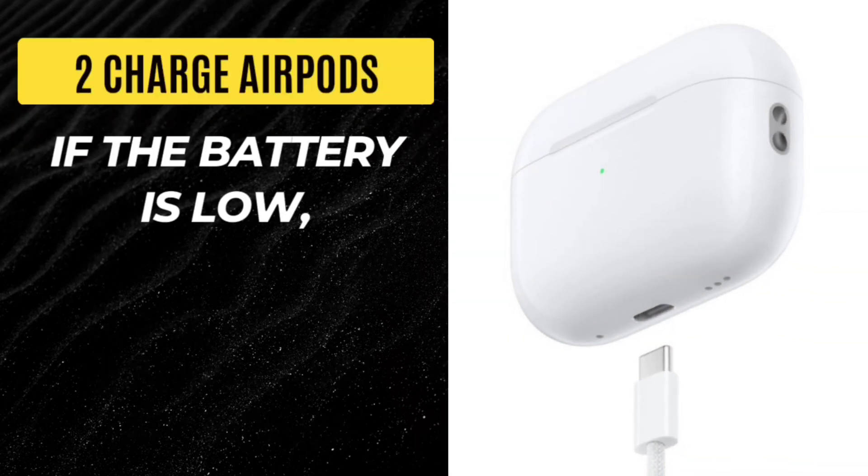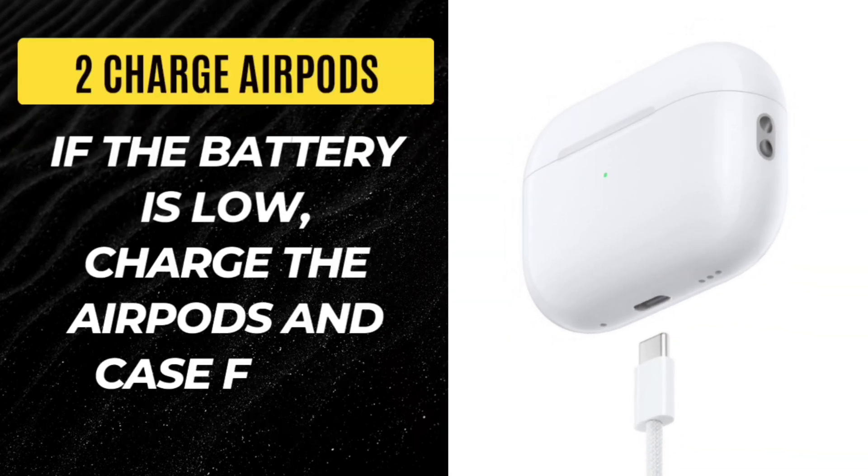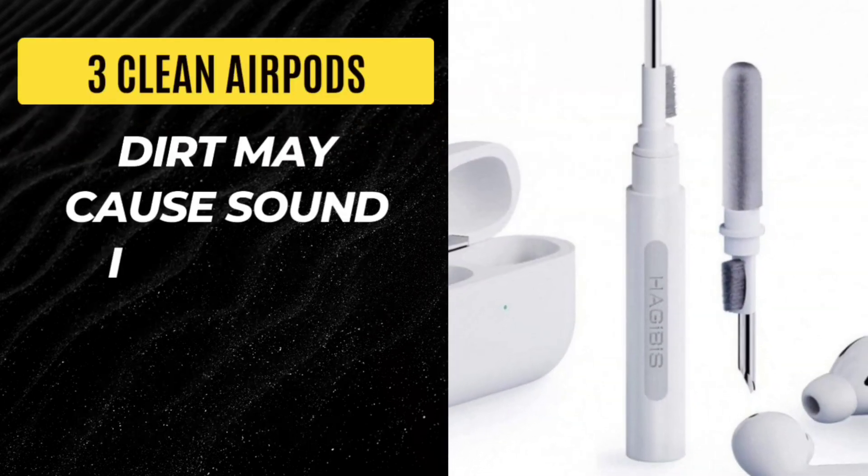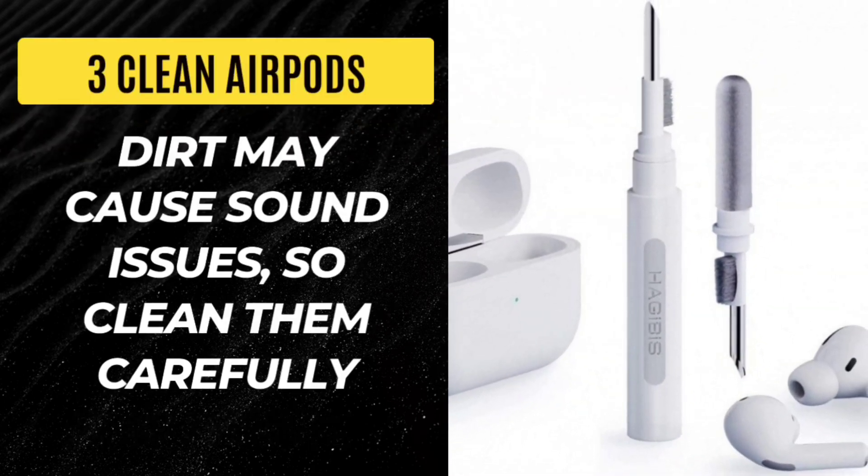Step 2: Charge AirPods. If the battery is low, charge the AirPods in the case for a few minutes. Step 3: Clean AirPods. Dirt may cause sound issues, so clean them carefully.